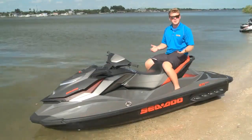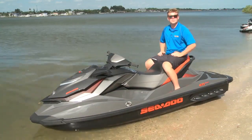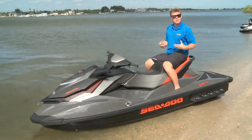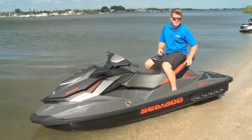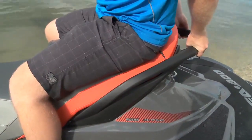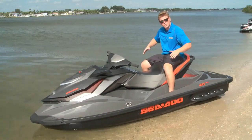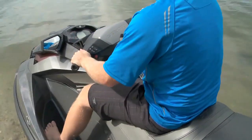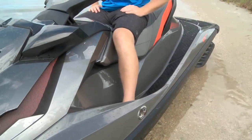Since Sea-Doo's parent company is BRP, they're able to bring over some of the ergonomics from their other power sports into the watercraft. The benefit comes to you, the rider, and the passenger. Back here, the passenger handles have been extended for more comfort when holding on. I've ridden a lot of base models and they don't have the nice ergonomics like this machine has, with the narrow seat and angled footrests that keep you in a comfortable line.